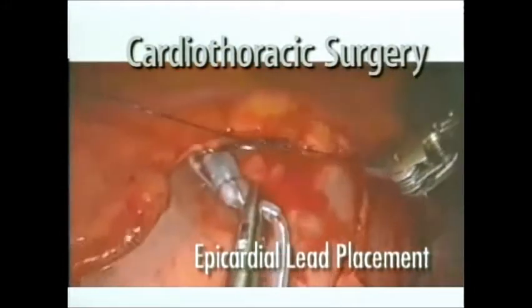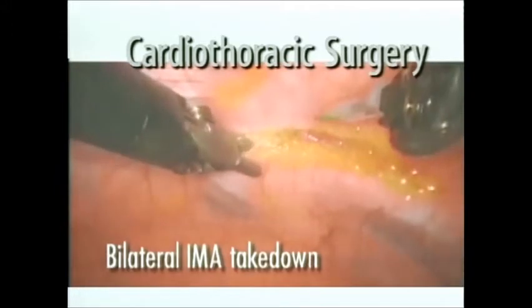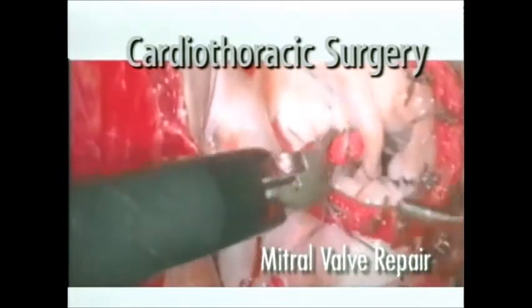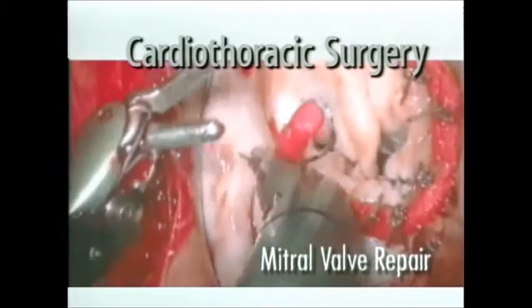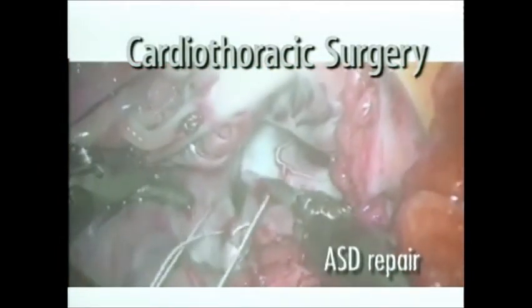Today, DaVinci is used extensively for the completion of a wide array of cardiac and thoracic procedures, such as mitral valve repair, ASD repair, thymectomy, mediastinal tumors, and more.